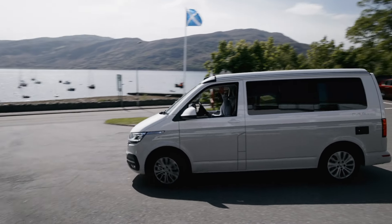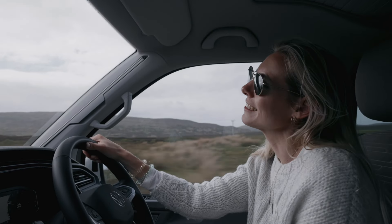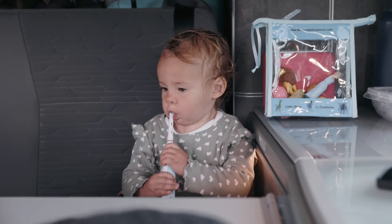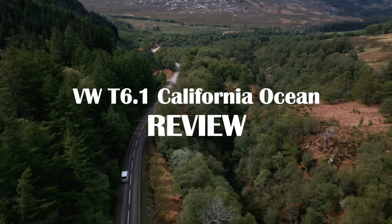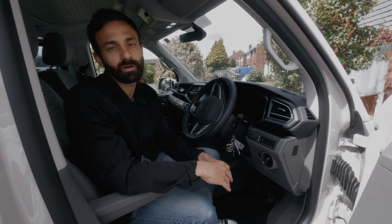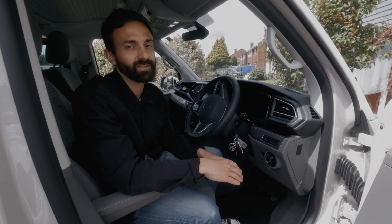We spent two weeks in this van touring around the NC500 and the Isle of Skye. We drove, cooked, ate, slept and of course brushed our teeth in this van. As a disclaimer, we were working with Volkswagen UK on this trip but we are not being paid to say any of this — this is our honest review as first-time van lifers.